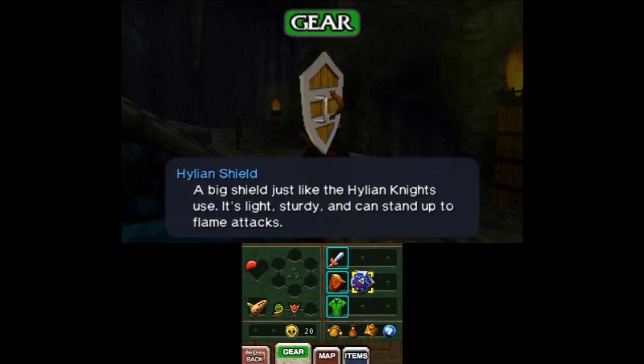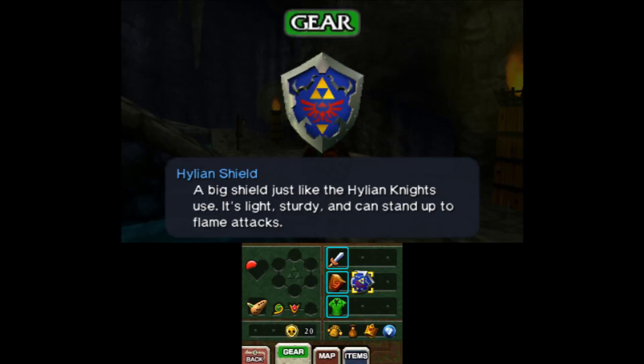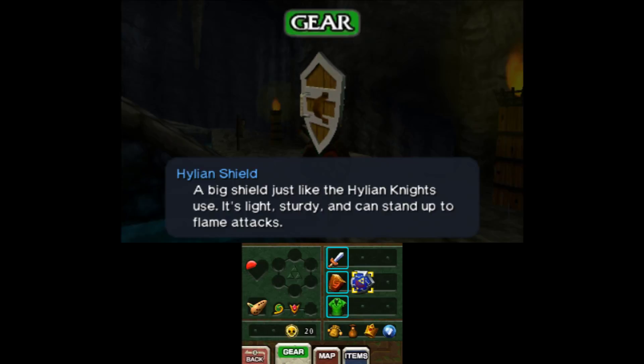We always think of the Hylian Shield as being super iconic to Link, but read the description - it says 'just like the Hylian knights use.' That really implicates it, and the fact that we can buy it from the bazaar indicates this is actually a super common shield, yet it's the shield we always associate with Link, especially in Skyward Sword.